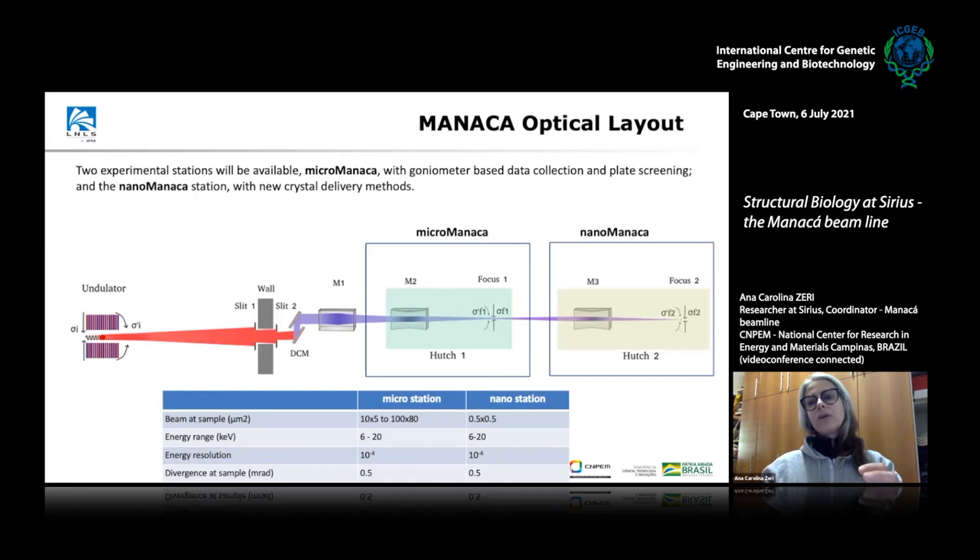The idea for this beamline is to have two stations, like the two colors of the MANAKA flower. We start with MANAKA micro, and then we have MANAKA nano — a continuation of the beamline after the first experimental hutch. After raising the detector and connecting a tube to the second hutch, the nano station will have another set of mirrors for sub-micron size beams, with the same energy range. The original idea was to go directly to nano, but the user community strongly pushed to start with the microbeam first.